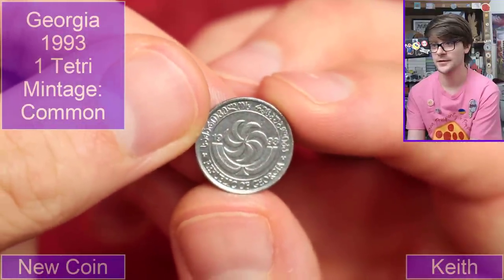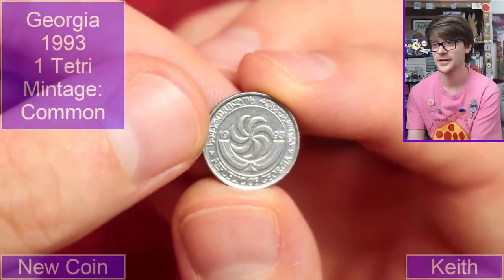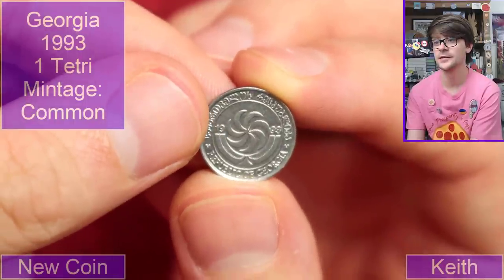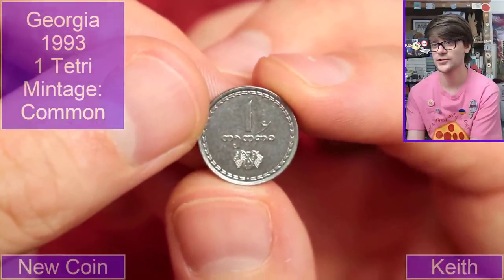I know this one as well — oh, it says Georgia on it, thank goodness for that! I can't have two in a row where I'm trying to wrap my brain — my head will explode. 1993 that looks like. It's a very small little coin, denomination in Georgia I have no idea. Crumbs, these are testing me aren't they.